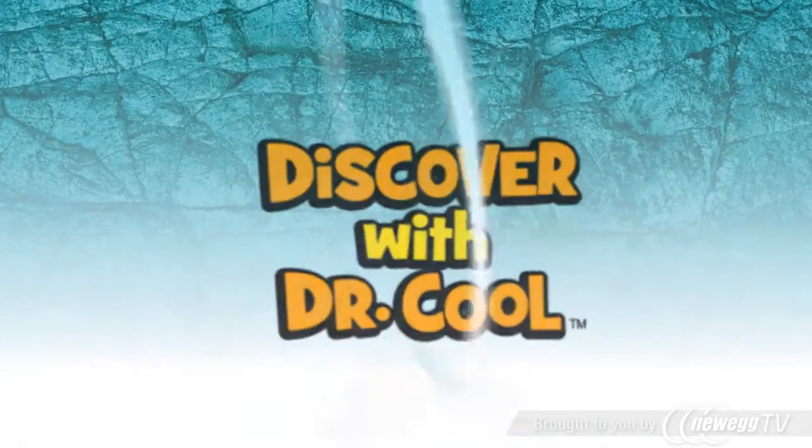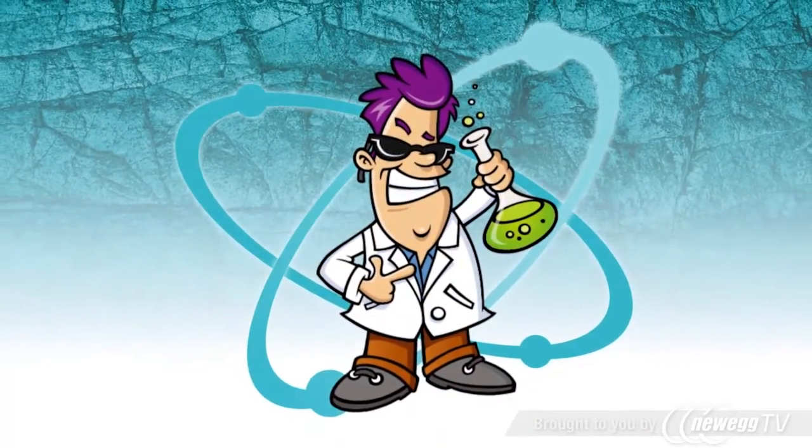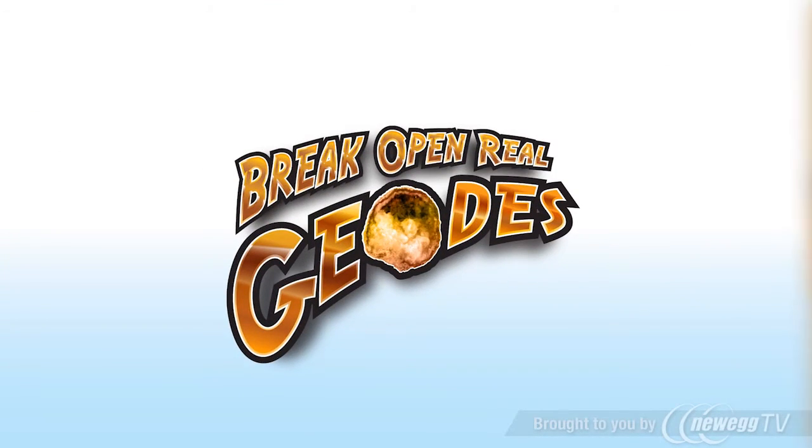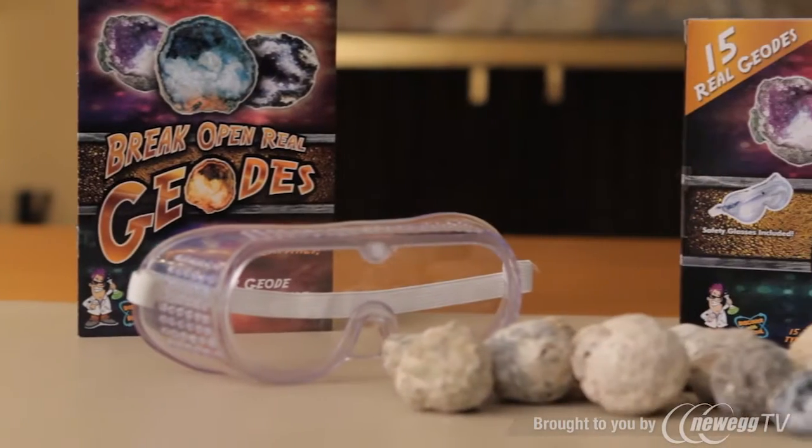Hello, my name is Dr. Cool. I'm a scientist and a treasure hunter. Today I'm going to show you an amazing natural phenomenon called geodes. You can explore them yourself with my Break Open Real Geodes science kits.